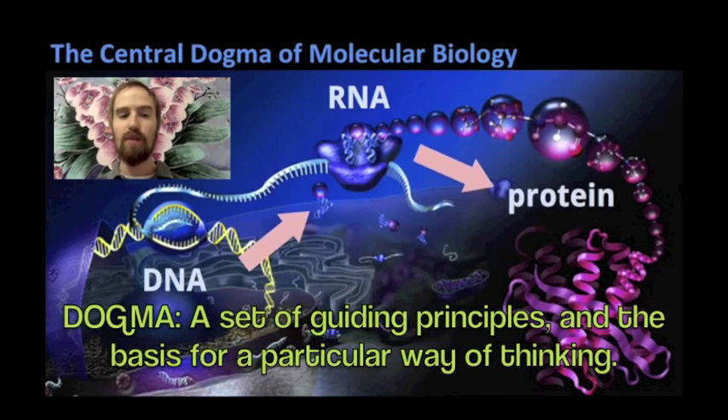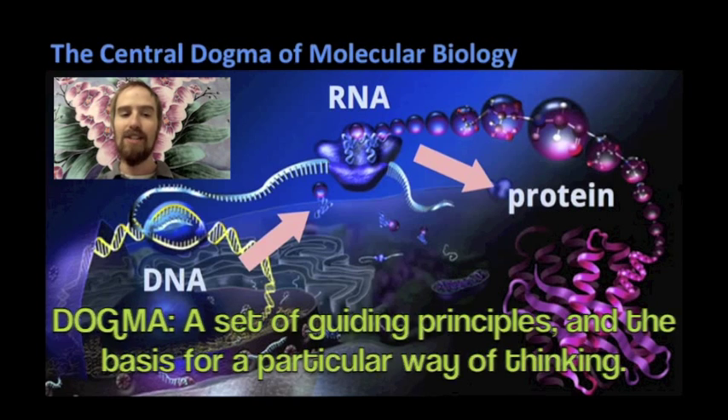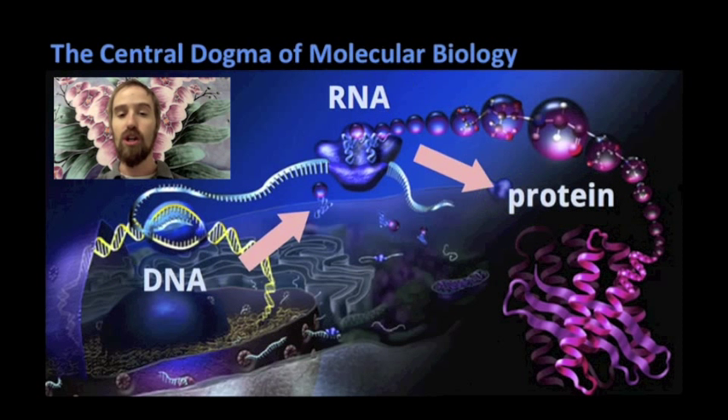The central dogma of molecular biology helps us to answer these questions. DNA is an information storage molecule. Specifically, it holds information that the cell can use to assemble protein molecules. According to the central dogma, genetic information in the cell flows from DNA to RNA to proteins, and these proteins perform a huge variety of functions inside our cells, functions which ultimately give us our traits.